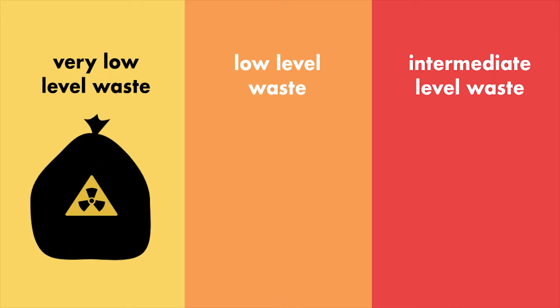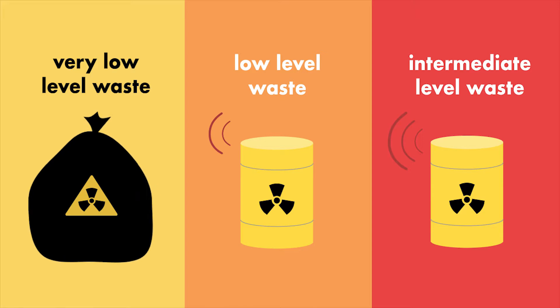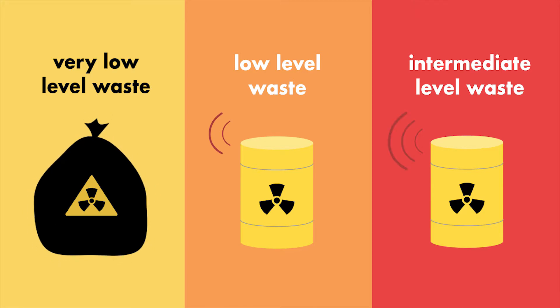First up is very low level waste. This waste has radioactivity levels so low that it can be stored in the same waste dumps as household waste. Next is low level waste, which is typically smaller items from around the nuclear power plant such as the protective shoe covers or clothing worn by the workers there.